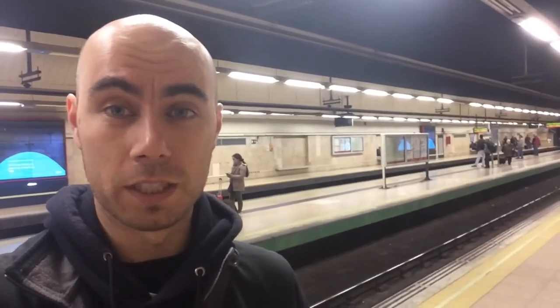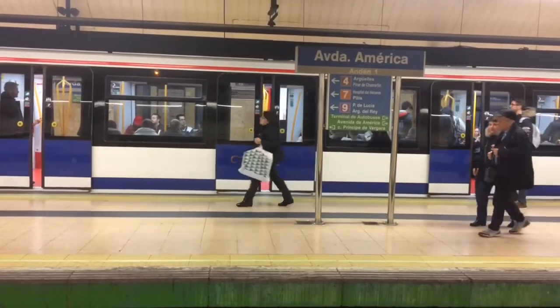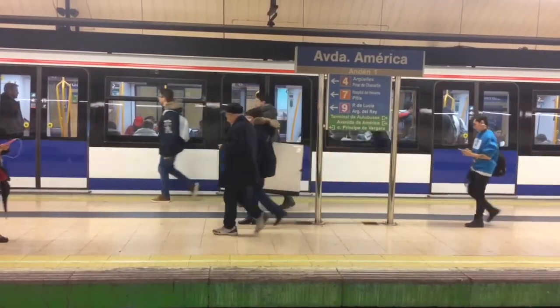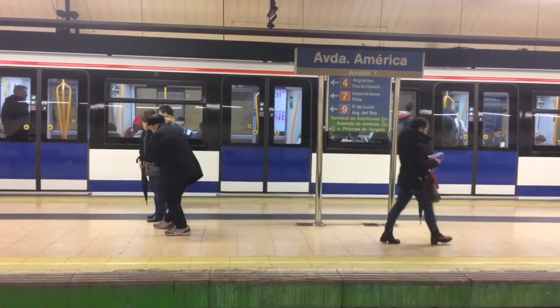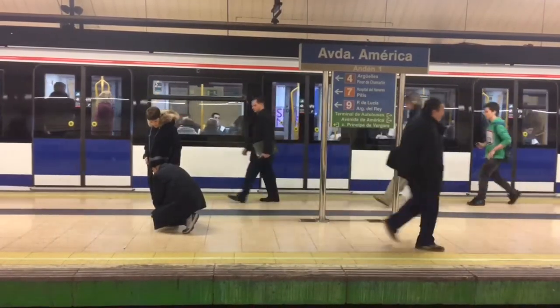I'm at what they call Spanish platforms — you've got platforms on either end and then an island platform in the middle to serve two tracks coming through. I've only ever seen this before at the Olympic Park Station in Sydney. I assume they're called Spanish platforms because they originate here in Spain.